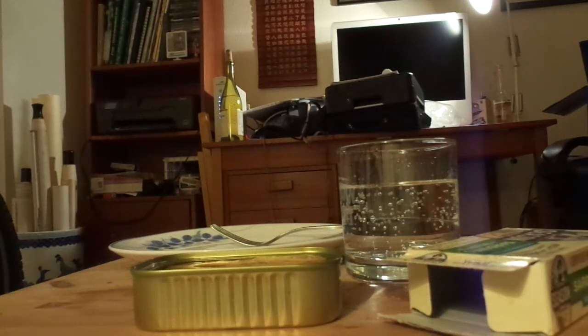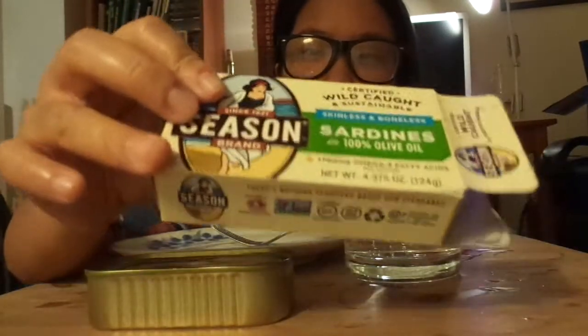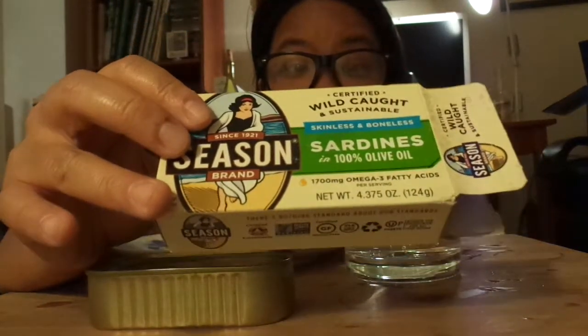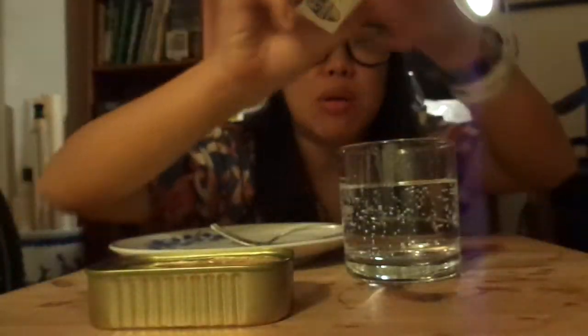Hey you guys. So today I'm doing another movie here — I just went on a roll making some movies. Today I got the Sardines in a Box. It says Certified Wild Caught and Sustainable. Seasoned brand new sardines in 100% olive oil. Skinless and boneless.